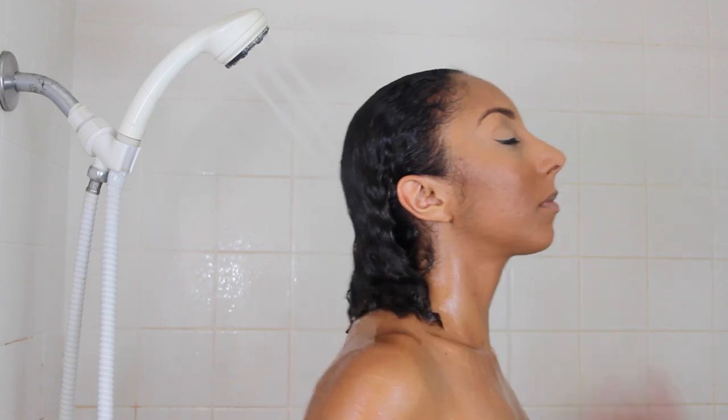Besides the fact that scalp massages feel amazing, they also help stimulate hair growth. When I had longer hair I often focused on the length of my hair, but we have to remember the hair grows from the scalp, not from the ends. Now I'm going to rinse out all the shampoo, dry off, and we're going to move on to deep conditioning.